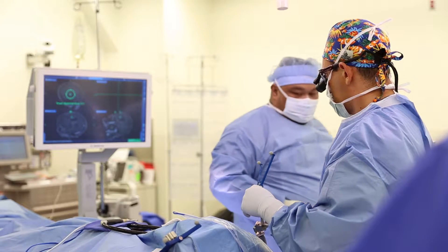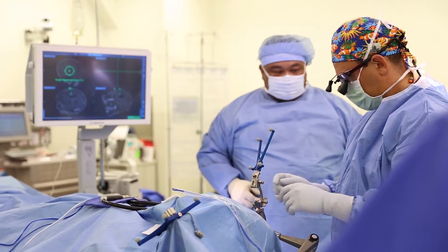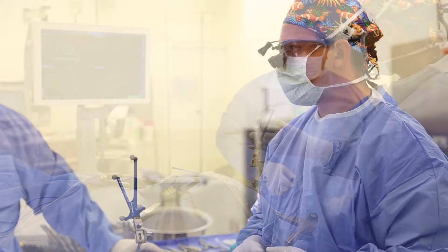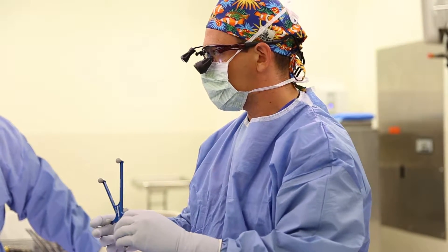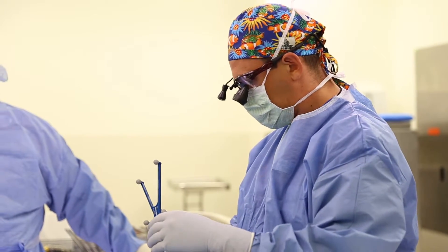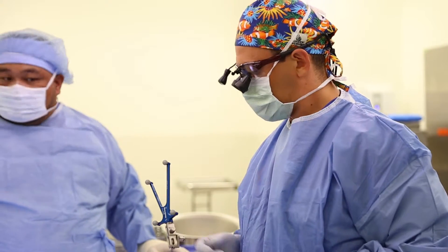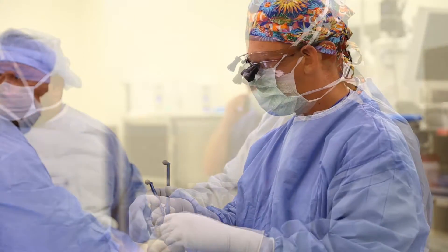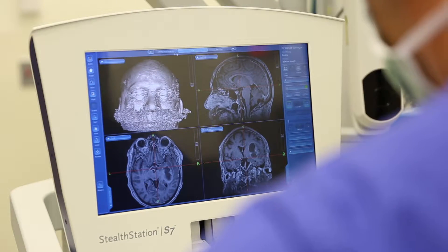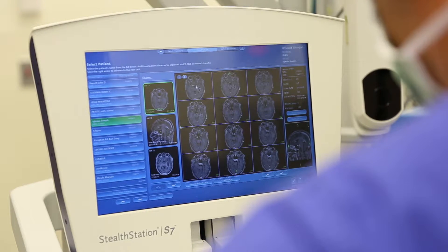In order for the machine to know what we're pointing at, it has to compare the preoperative scan to the patient's facial features in the operating room. As you can see, the registration device has four reflective balls on it. Those four reflective balls are recognized by the camera attached to the machine. The camera can essentially calculate where the tip of the instrument is based on the position of those four balls in three-dimensional space. So when we trace the patient's face with the tip of the probe, the machine can calculate where in space that is and creates a map of the patient's face.